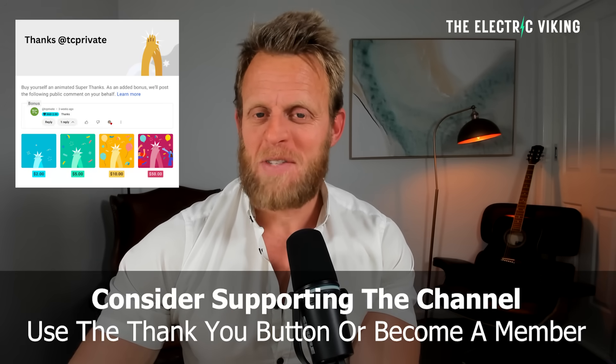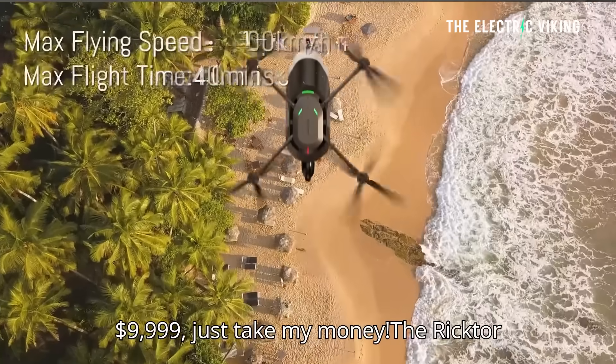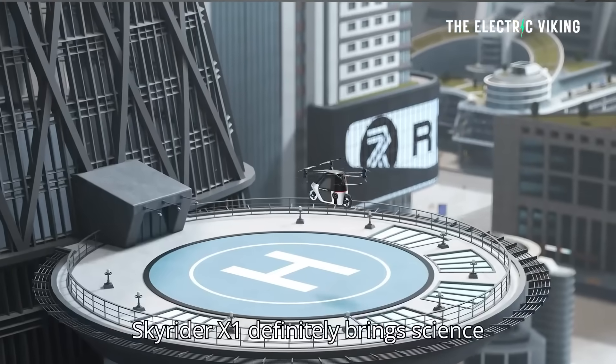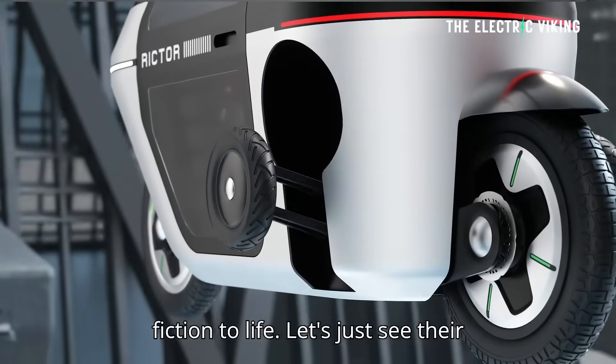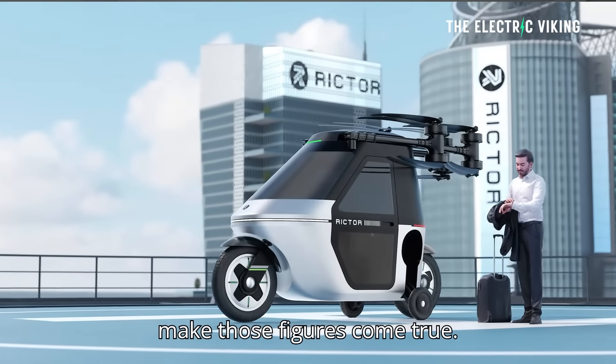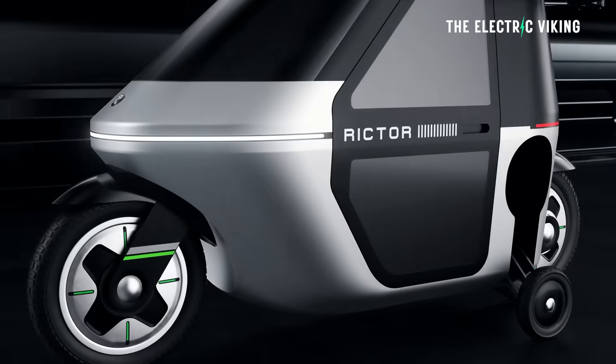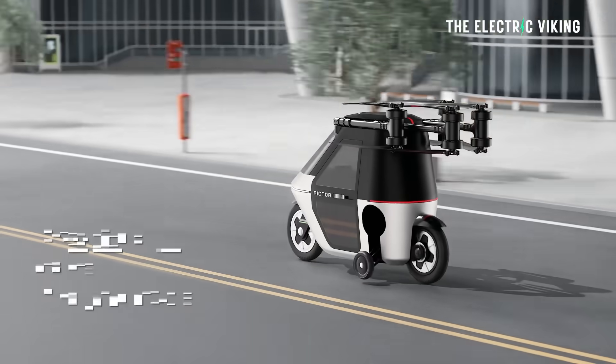Hello my friends, welcome to the channel. I'm Sam Evans, you're watching the Electric Viking. I'll be at the Melbourne EV Auto Show next weekend — I'd love to see you there. I'll put a link in the description for a 25% discount on your tickets. The SkyRider X6 adopts a dual mode configuration enabling both driving and flying — this thing reminds me of the flying car in Harry Potter.